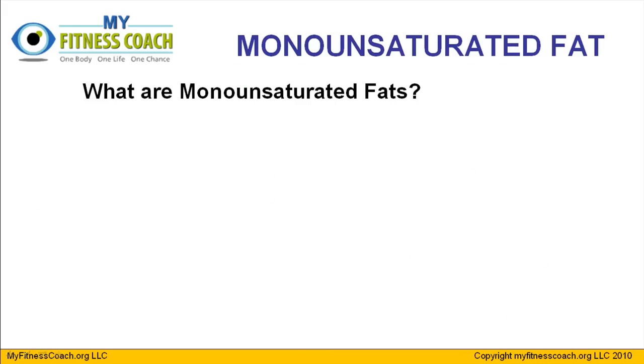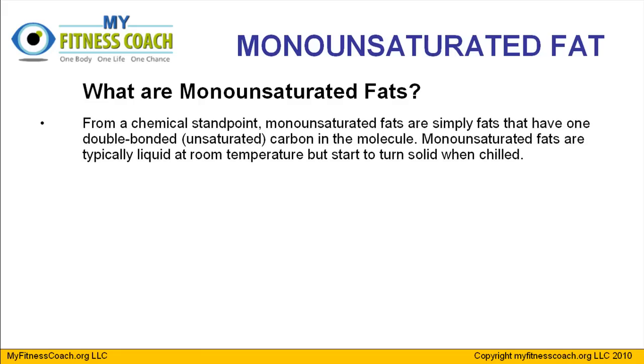We'll begin by asking the question: what are monounsaturated fats? From a chemical standpoint, monounsaturated fats are simply fats that have a double bonded unsaturated carbon in the molecule. Monounsaturated fats are typically found liquid at room temperature, but if you put them in the refrigerator and chill them for a little bit, they actually will become a little more solid.